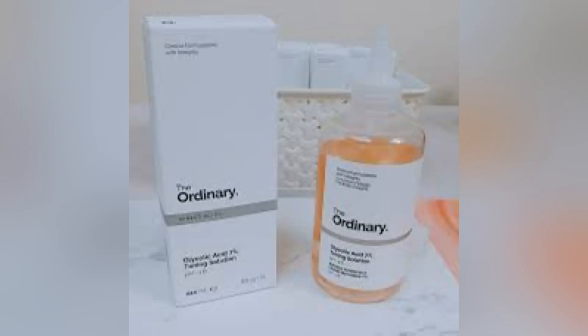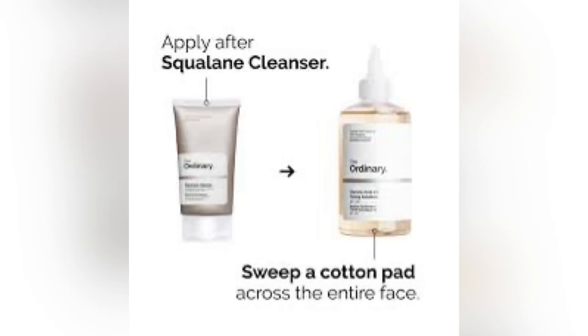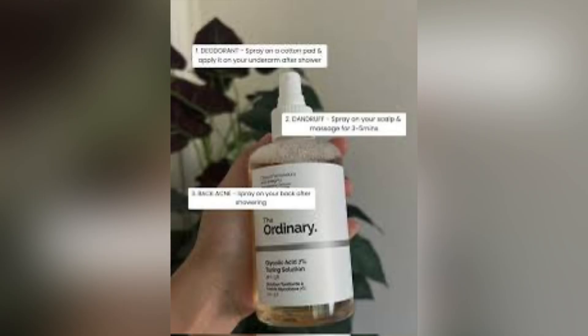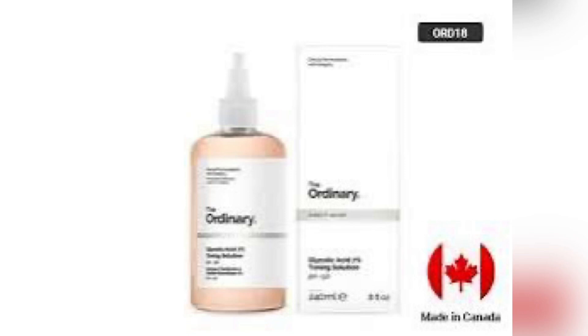We're talking about the glycolic acid toner. First off, glycolic acid is an exfoliating acid. Most people like to use lactic acid in place of glycolic acid, but I personally like glycolic acid because I feel it is more effective and gives faster results than lactic acid. I also feel it's more powerful than lactic acid. Now this is my personal opinion — someone else might prefer lactic acid and say it's more effective.